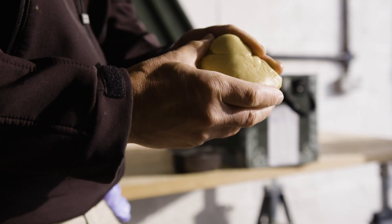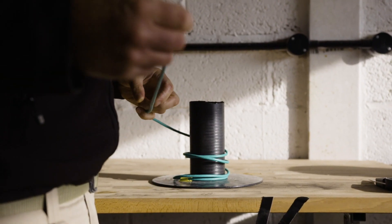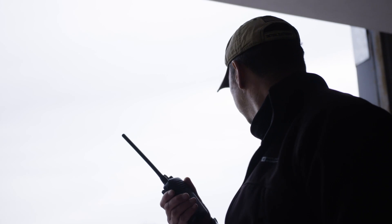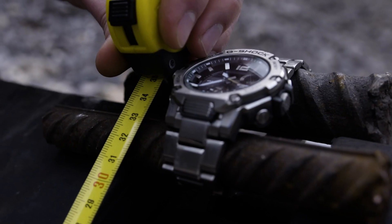Penno detonates at about 7,600 meters per second. The other component is detonating cord, which detonates at eight and a half thousand meters per second. The plastic explosive charge will be placed exactly 32 centimeters away from the watch.